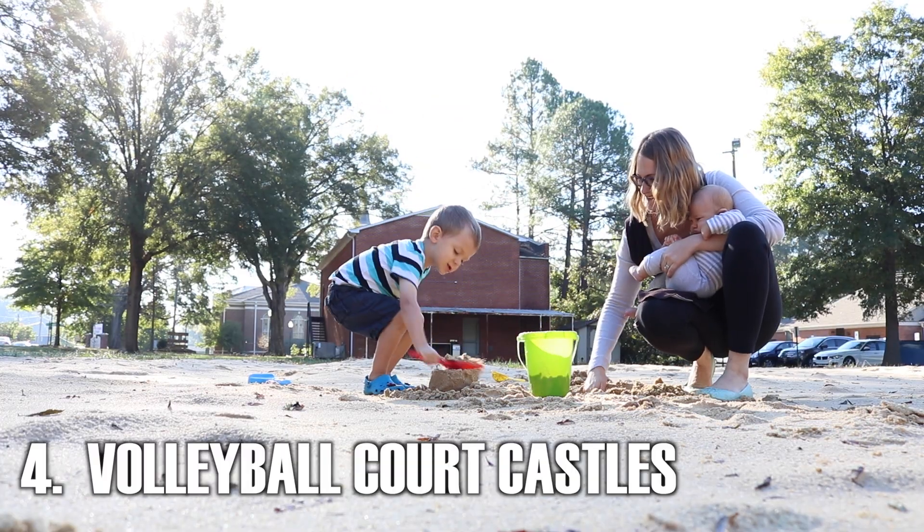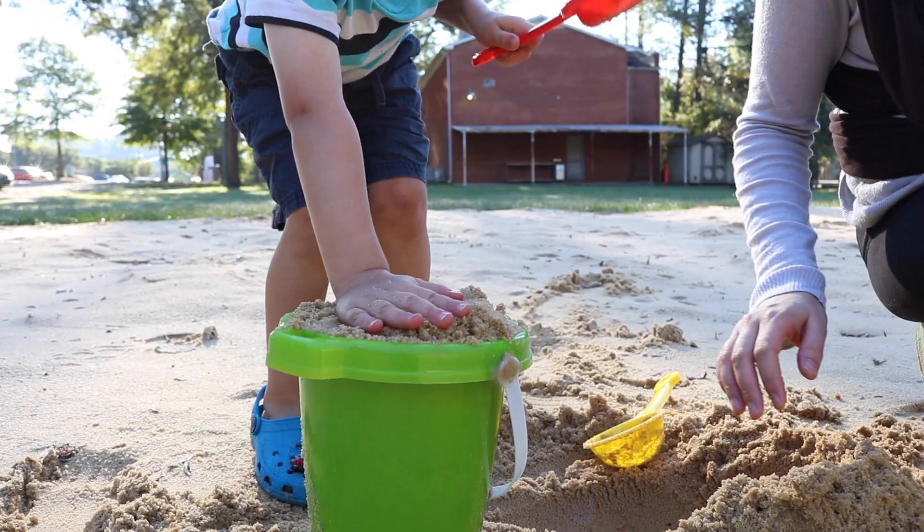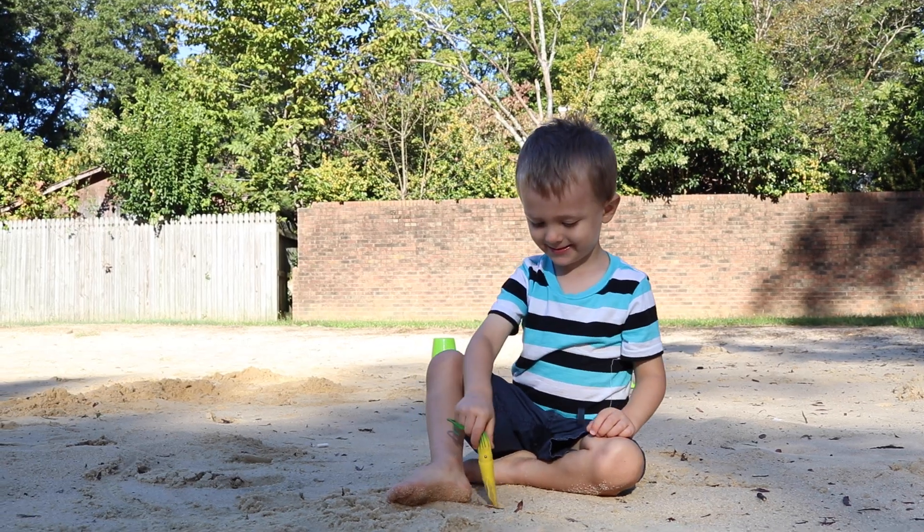Don't have a beach nearby? Find an empty volleyball court. This is best after a light rain — the sand is the best sand you'll find. You'll have a ton of room to play and you're almost guaranteed to be the only ones there.